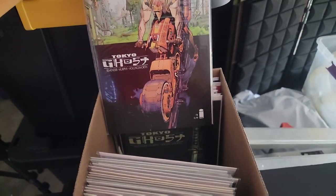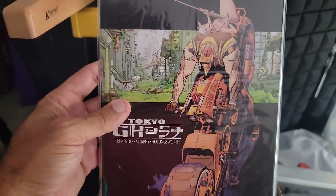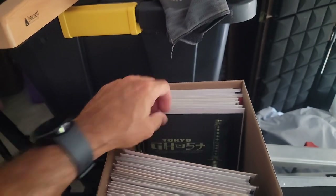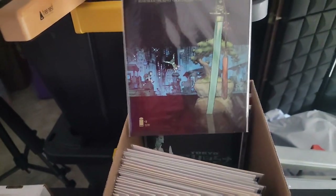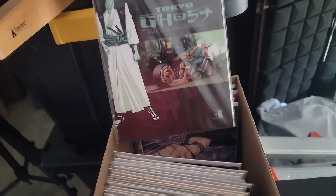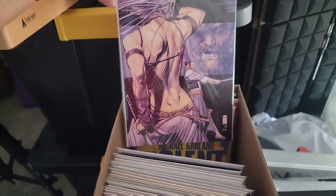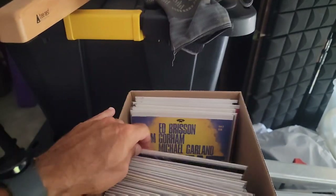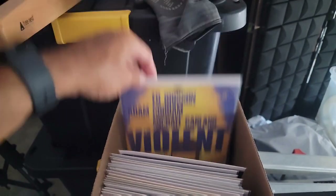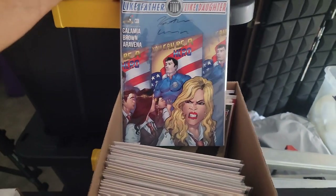More Tokyo Ghost — that's the first issue, nice. We showed that in the first box. Issue two, issue three — look at that cover, man, that is so nice. Issue four. And then Ed Brisson's The Violent — issue one.